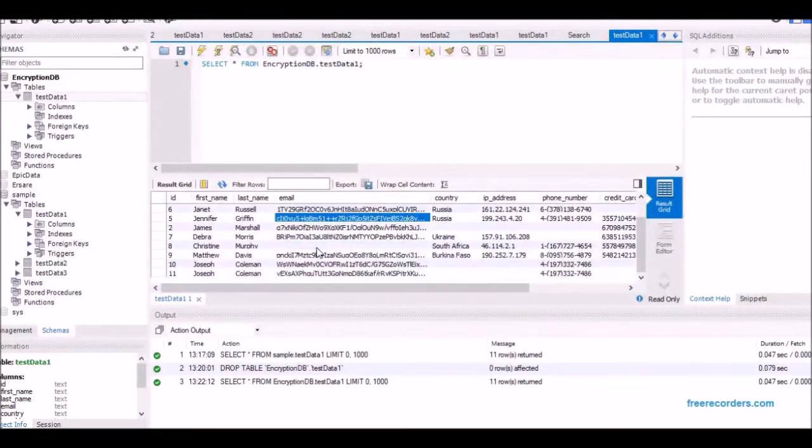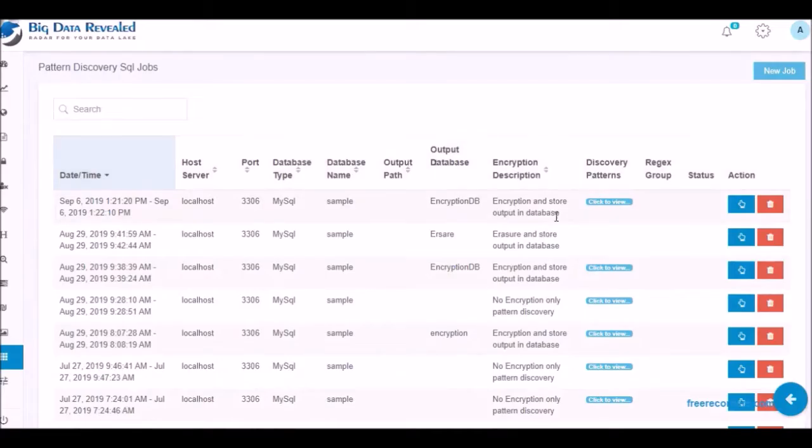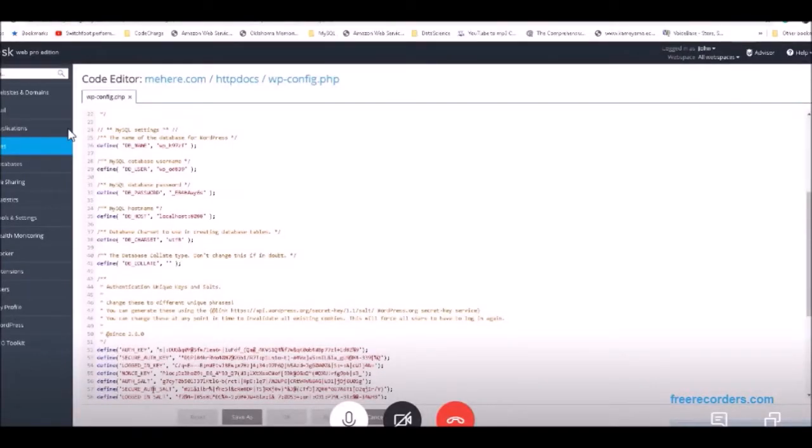Here we look back at the original file and see the emails were not encrypted. As we open the job results, we can see some of the basic metadata of what pattern was found to be encrypted, how many values were found in the column, and the total number of rows in that table. Here we are demonstrating a simple WordPress example, since there are millions of WordPress users, most using the MySQL database, which is our first release.